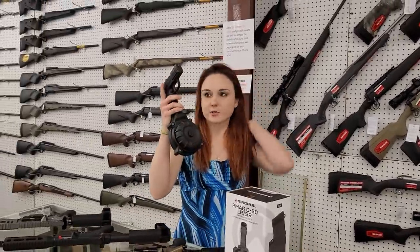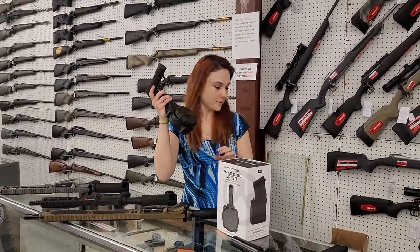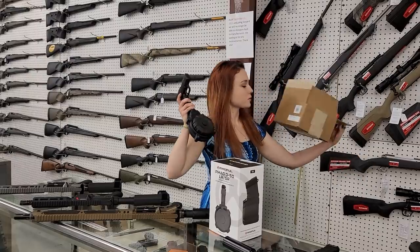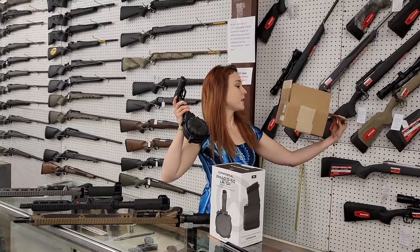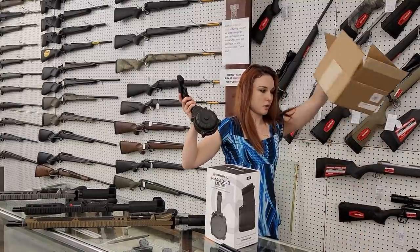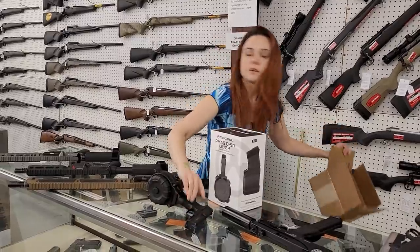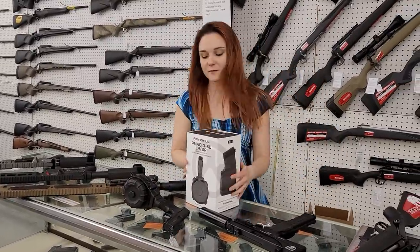Everybody got a kick out of me yesterday — we got the drums in for the AR. A 50-round drum for $365, y'all. They are in stock. They're not priced yet, but they are in stock. I will get the price put at the top of the video for y'all.